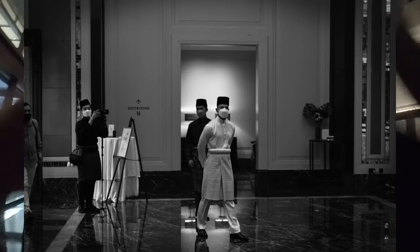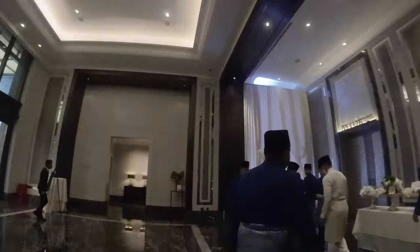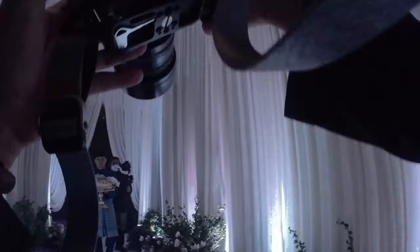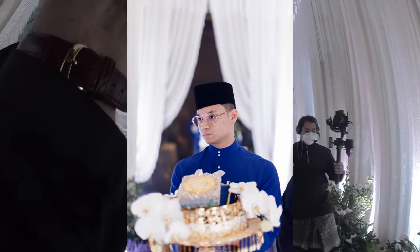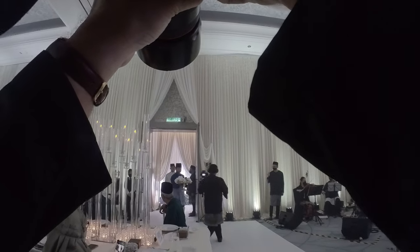Just before the bride and groom's entourages enter the hall, I try to squeeze in as many shots as I can with the bridesmaids or groomsmen. Always try to find things to shoot at every moment — that's the best form of insurance to make sure you don't miss anything. It's always better to have more pictures than fewer; if you have more you can delete, but if you have fewer you're stuck.